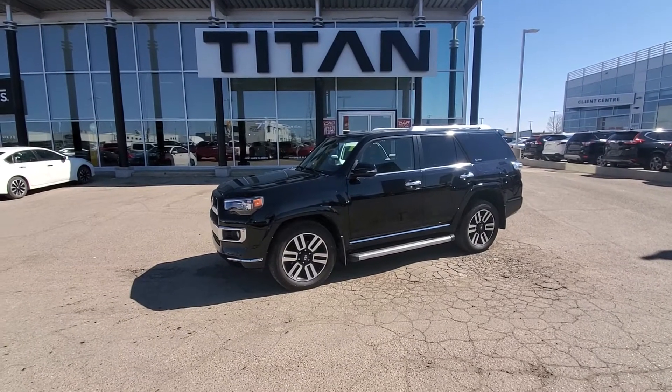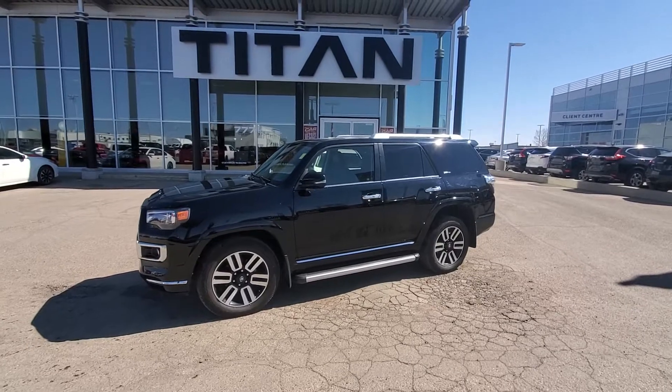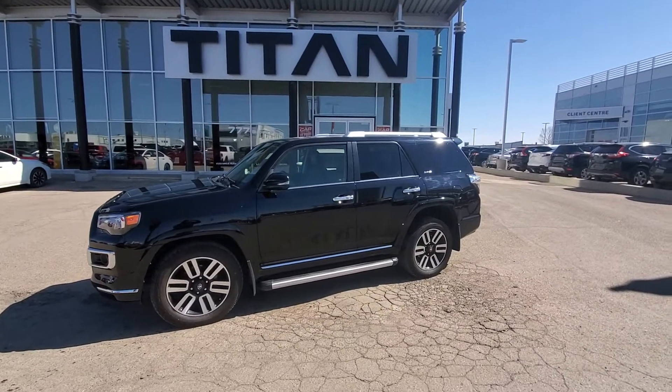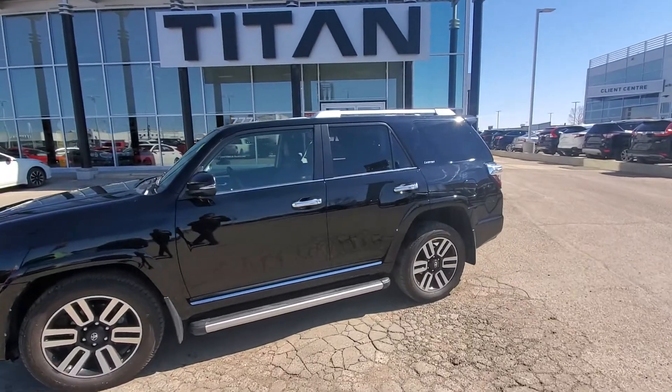Hi Carly, this is Trevor from Titan Automotive. I just want to thank you for your email on our Toyota 4Runner Limited. As you can see, I did take the liberty of getting a nice little clean on it.